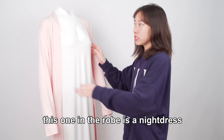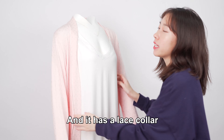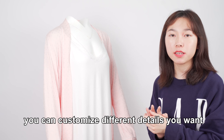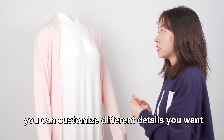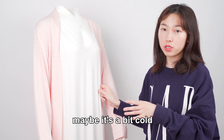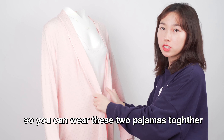This one in the robe is a neck dress. And it has this color — it's a solid dress. So you can customize different details you want. And if you just wear this neck dress alone, maybe it's a coat. So you can wear these two colors together.